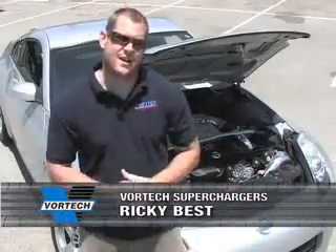Check this out — Vortec superchargers on the property in Carson, California for the Nopi Drift event.